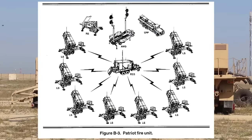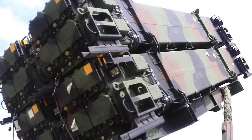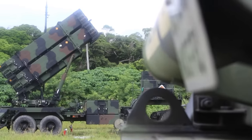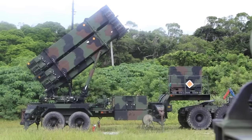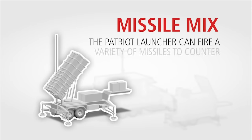A single Patriot battery can include up to eight separate M901 launch stations. One launch station carries four launch canisters, and each canister can hold one PAC-2 GEMT interceptor, three PAC-3 MSE missiles, or as many as four PAC-3 cost reduction missiles. America's Patriot systems tend to deploy with an assortment of these interceptors to offer the best option for whatever the incoming threat may be.